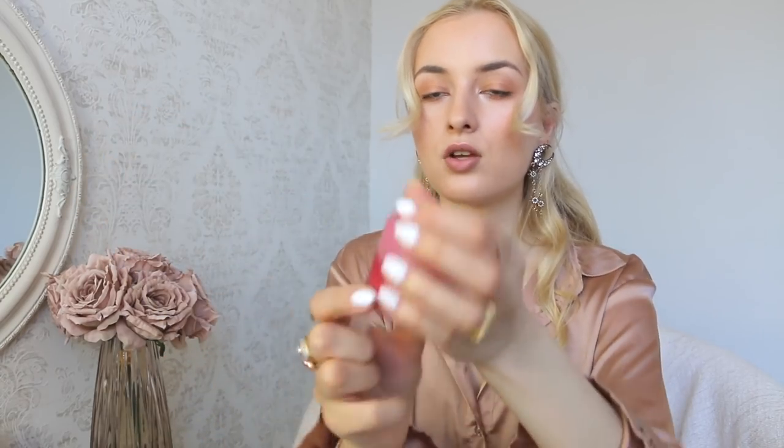I also got the Laneige Lip Sleeping Mask because Auxa told me to get it — she said it's really good. They have them in four different scents and it comes with a little adorable spatula. I got a strawberry one. You take the little spatula, it's like gummy, and apply a generous layer on your lips and go to sleep — it's basically an overnight mask for your lips. She said it's really good if you have dry lips.